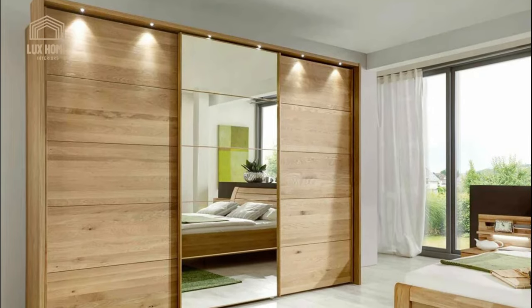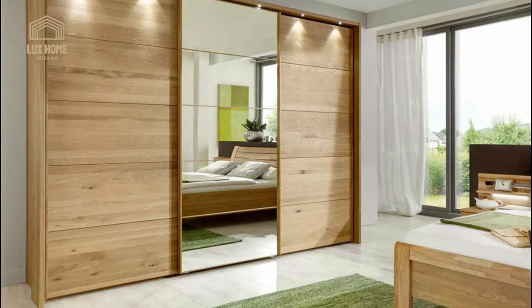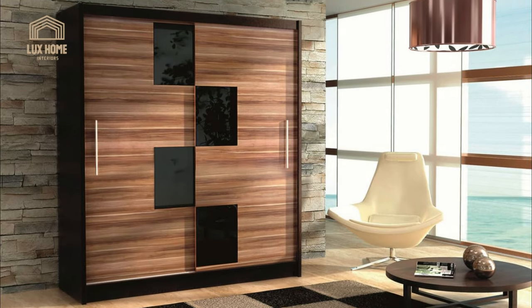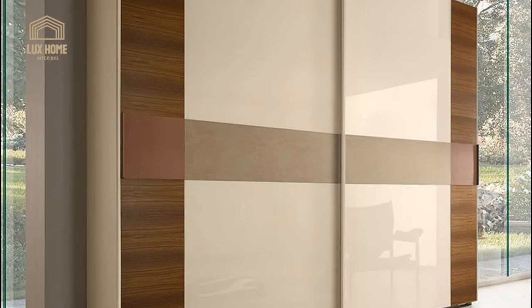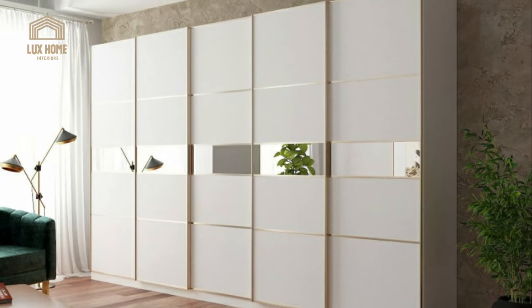To optimize the storage process in a small bedroom, a corner system is the best fit. A wardrobe located in the corner of a room with a non-standard layout allows you to use a niche profitably. Installation of a built-in wardrobe made to measure in a niche will save bedroom space and material resources.